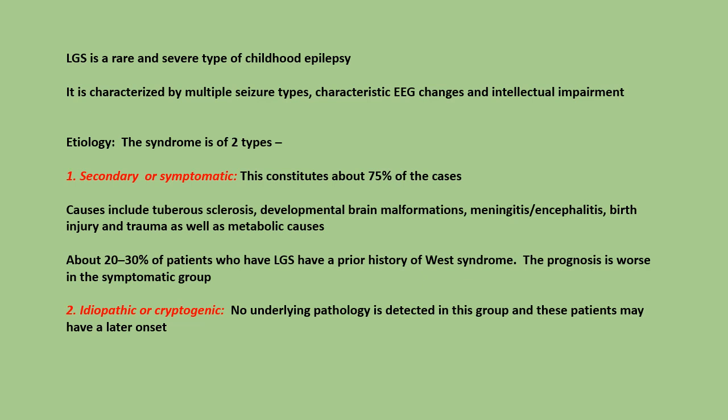The syndrome is of two types. First, secondary or symptomatic, which constitutes 75% of cases. Causes include tuberous sclerosis, developmental brain malformations, meningitis/encephalitis, birth injury and trauma, as well as metabolic causes. About 20-30% of patients with Lennox-Gastaut syndrome have a prior history of West syndrome. The prognosis is worse in the symptomatic group.